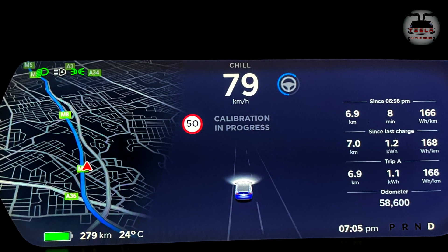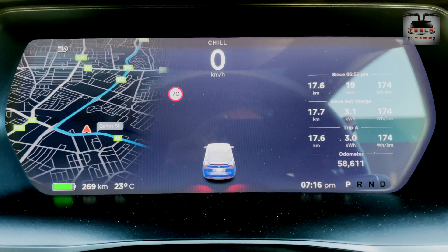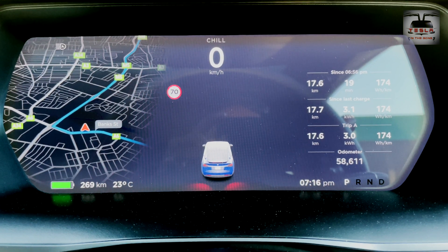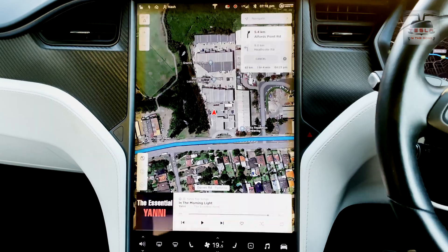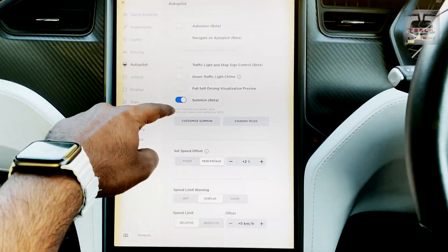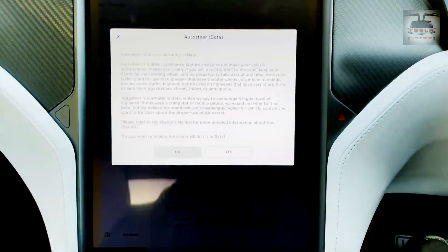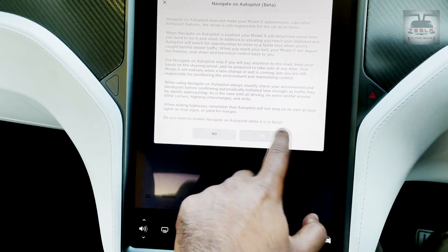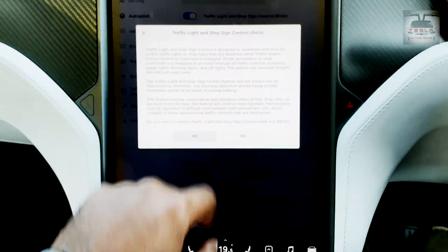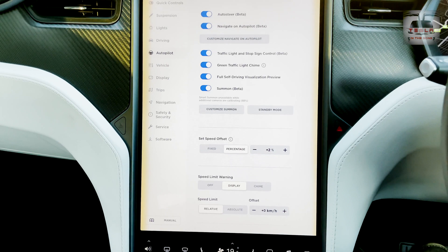There was a rapid calibration up to 6.9 kilometers and then it started to slow down, more gradual until it reached 100%. 17.6 kilometers is what it took for the autopilot computer to completely calibrate itself — and now we're back in business. You need to go back into settings and autopilot because all the options switch themselves off after calibration. So we click on auto steer, navigate on autopilot in beta — keeping Mad Max mode — and the traffic light and stop sign beta. Now we are ready to go.